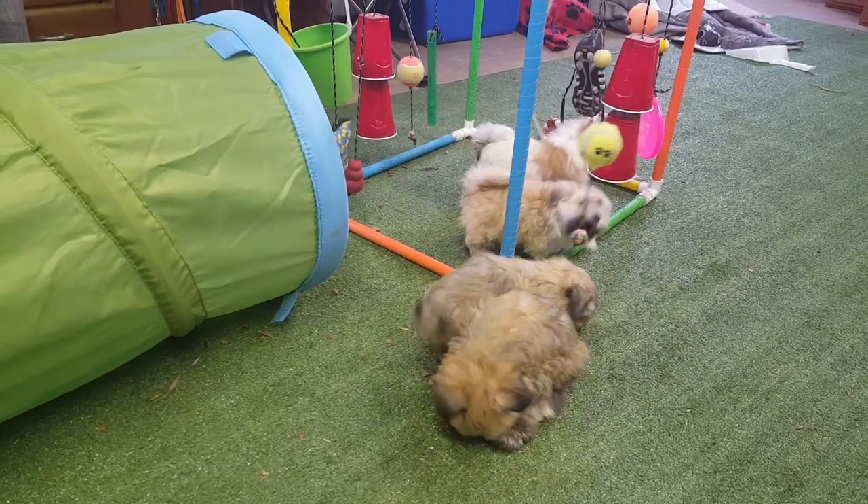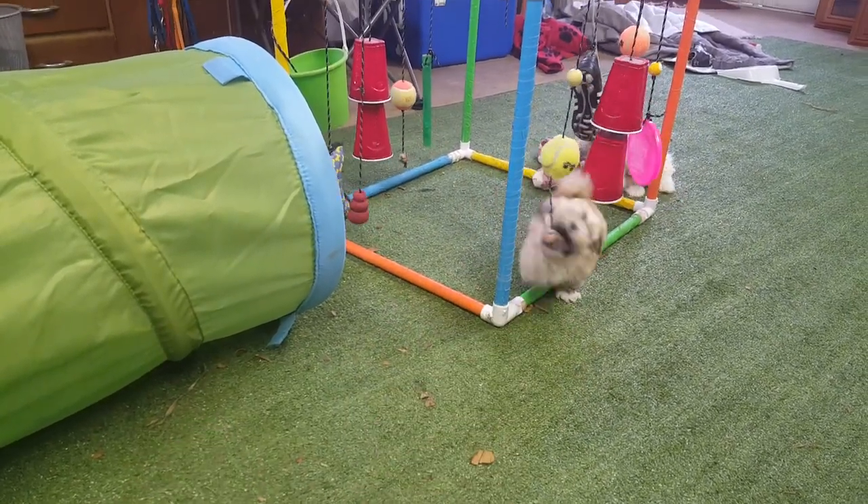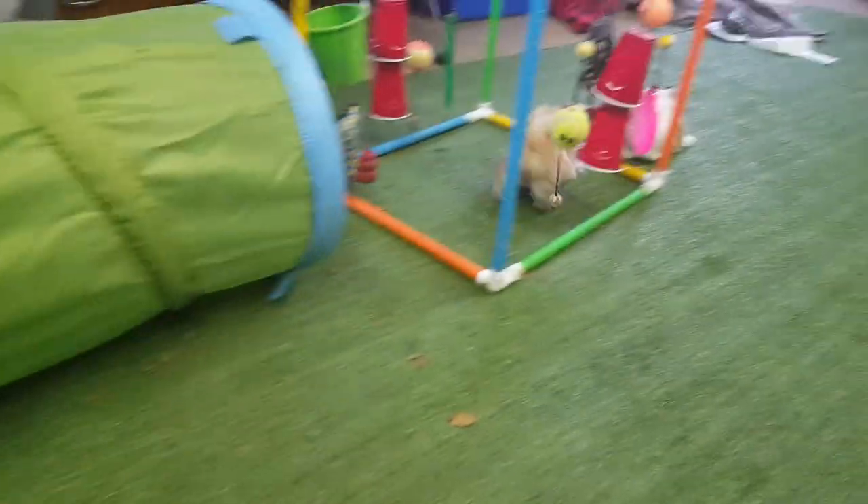So we got these four guys. Cooper and Clutch, I mentioned, born January 16th. Lenny and Lego were born January 21st.